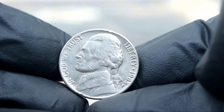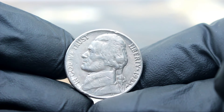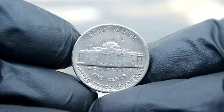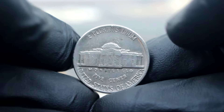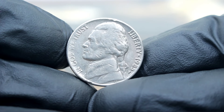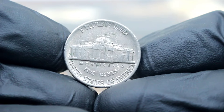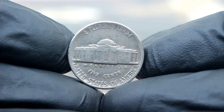Next up, the world of Jefferson Nickels — exploring the value of the Monticello 5 cents Jefferson Nickel 1985 with a P-Mint Mark in extra fine condition. This particular nickel is part of a series that began in 1938 and features Thomas Jefferson on the obverse and Monticello, Jefferson's Virginia home, on the reverse. The 1985 edition, with the P-Mint Mark indicating it was minted in Philadelphia, is highly sought after by collectors. The value of this coin has seen fluctuations over the years, influenced by its rarity, condition, and collector demand, and in today's market an extra fine condition example can fetch a significant sum.